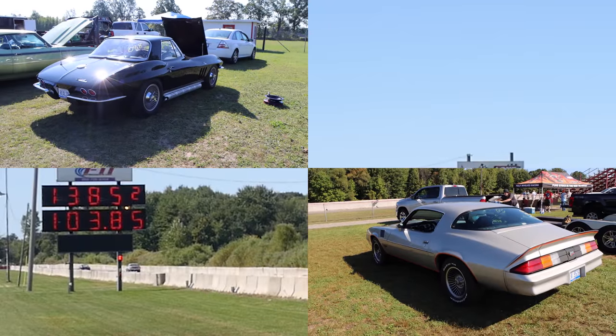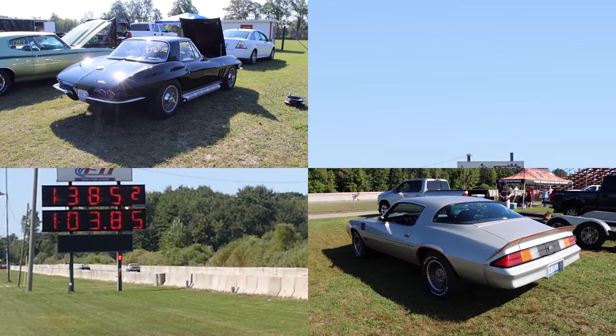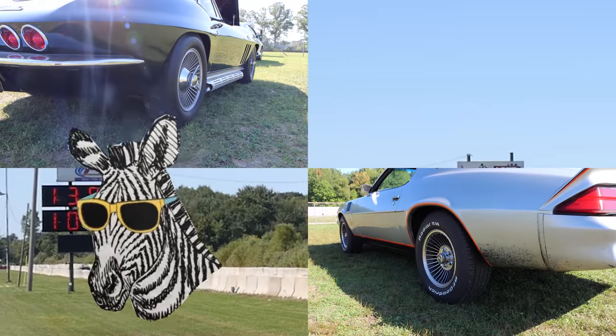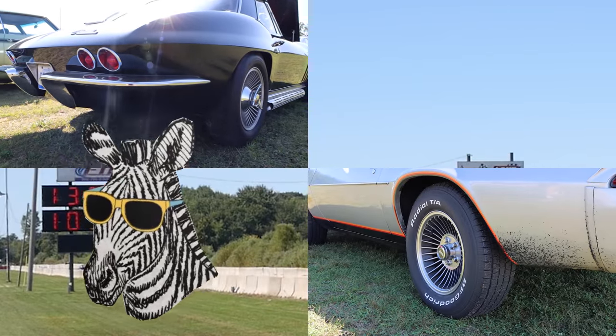Huge thanks to the owners for bringing out these cars. Would you believe the driver of the Camaro was only 16 years old? He built this car with his father and he did an absolute awesome job. We've been making these videos for years — I can see you're still not subscribed, so make sure you do that. And while you're over there just hit the like button. I mean, who else is giving you content like this? Nobody. I love you guys.